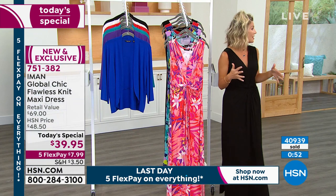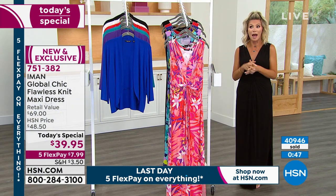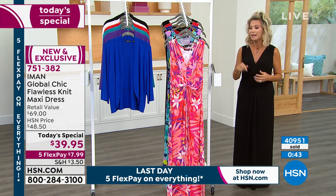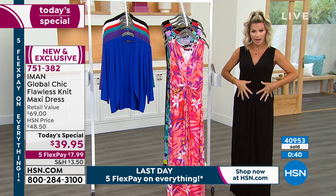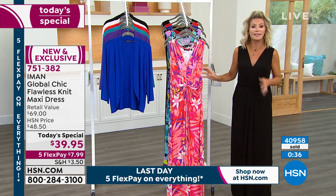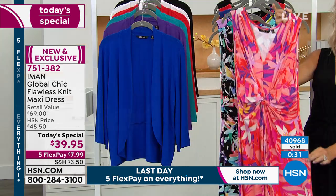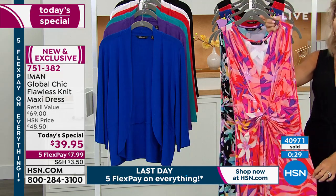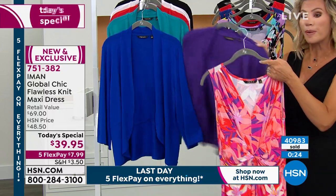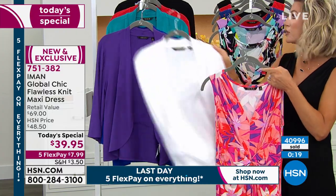I've never seen a dress like this, and I'm a dress girl. I've been wearing dresses probably 25 years — as a host here 15 years, and even through high school and college. It's hard to find a dress that'll minimize the tummy as well as the hips — very difficult to do — and Iman did it beautifully. Now it's almost 41,000 of these ordered. The coral floral is getting very limited — it's the most popular. I highly recommend the coral floral; you could do the purple cardigan or even white with it.